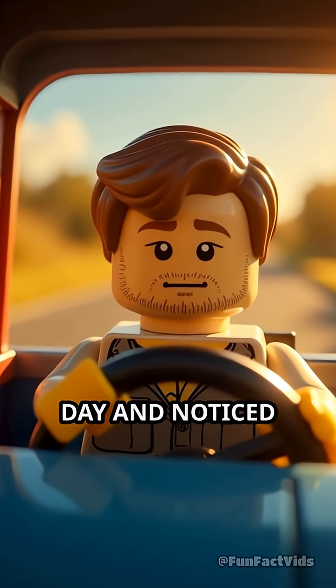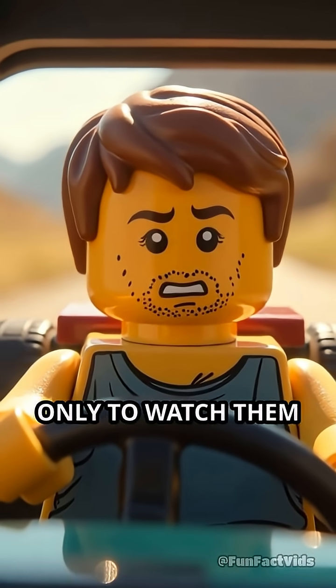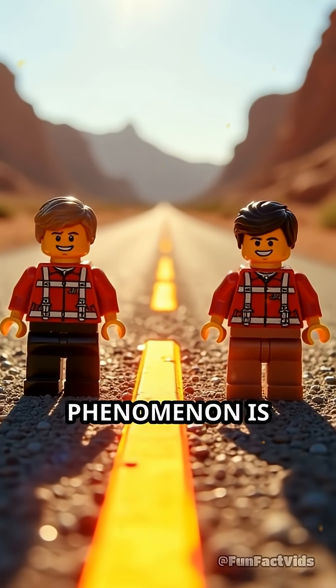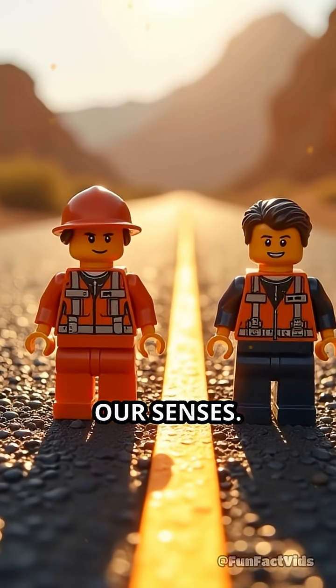Ever driven on a blistering summer day and noticed what looked like pools of water glimmering on the road ahead, only to watch them vanish as you approach? This captivating phenomenon is called a mirage, and it's a brilliant example of how nature can trick our senses.